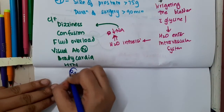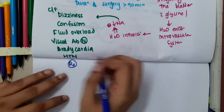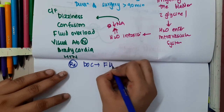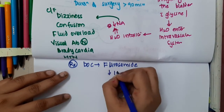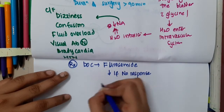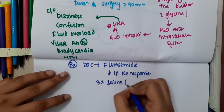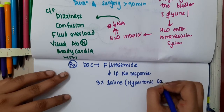The treatment of TURS syndrome involves decreasing volume overload. The drug of choice is furosemide. If there is no response to furosemide, then 3% normal saline (hypertonic saline) can be given.